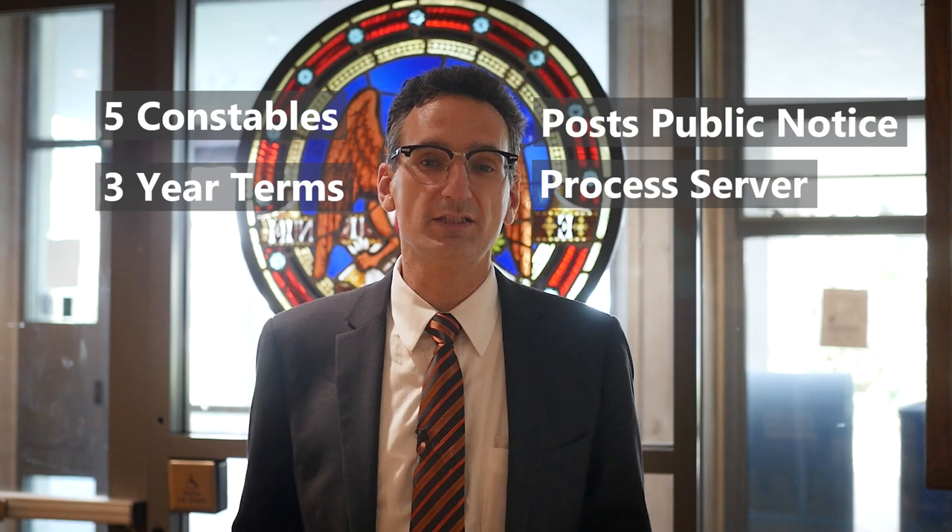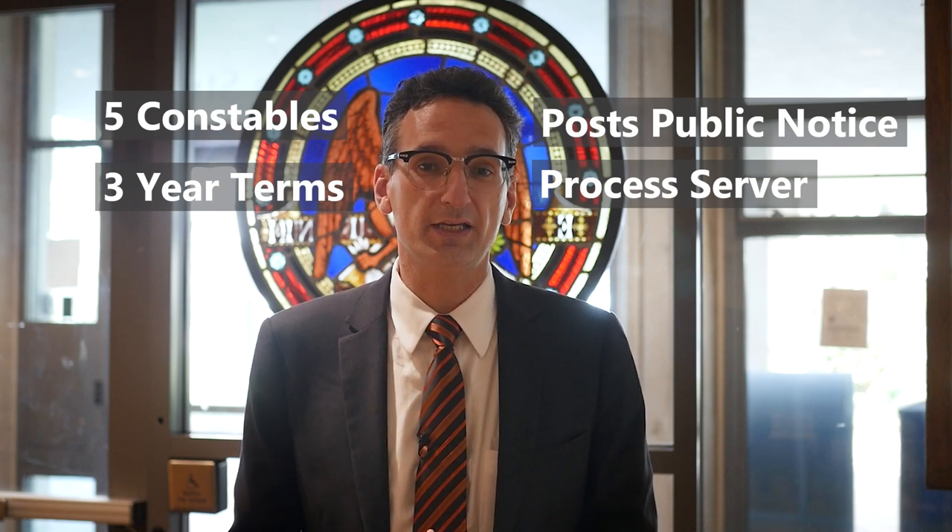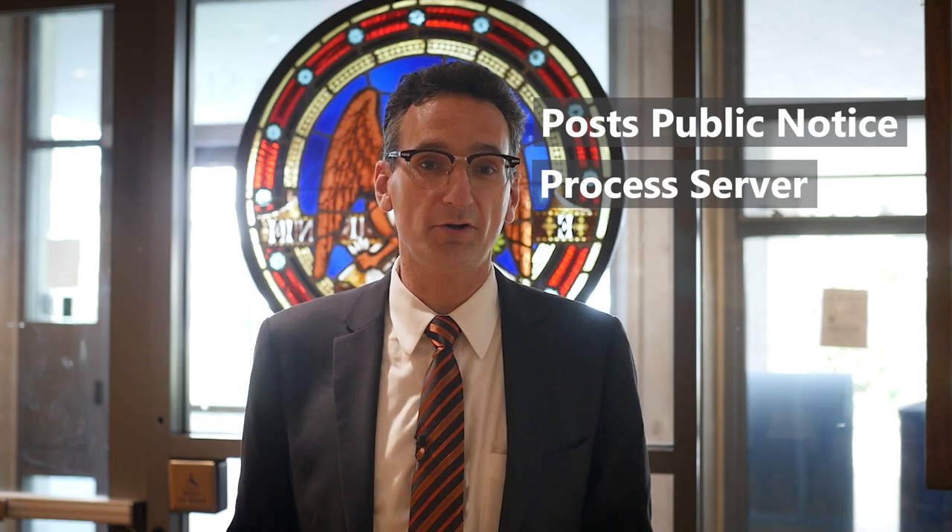Finally, in the event of a fracas in a public meeting or hearing, the chair of the committee may call upon a constable to remove the unruly party.